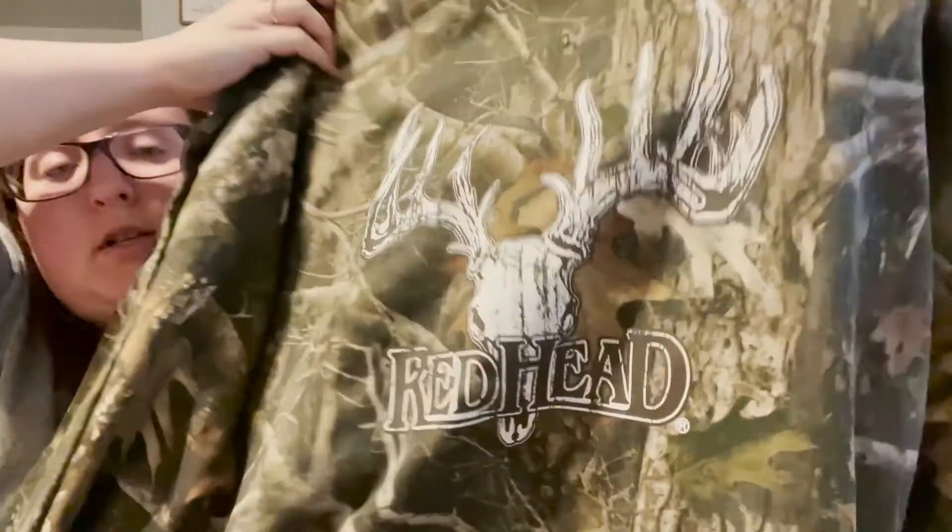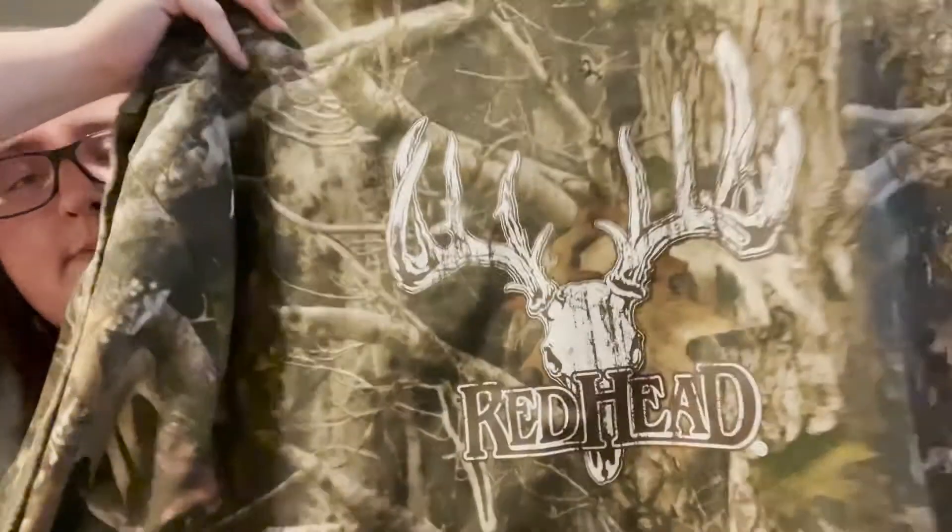My last item — I don't normally pick up camo or this brand, but it's Redhead, a camo hunting wear brand sold at Bass Pro. It's hooded, a 3X, which is one of the reasons I picked it up. I didn't realize until I got in the car that it's new with tags. I only paid $1 for it — a great deal especially with hunting season and it being a plus-size men's item.